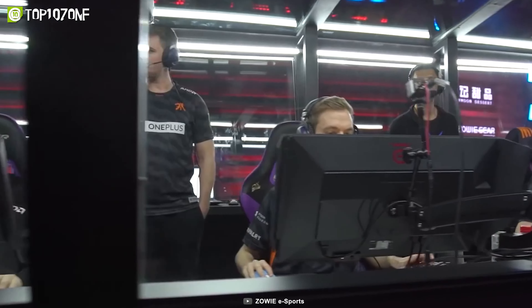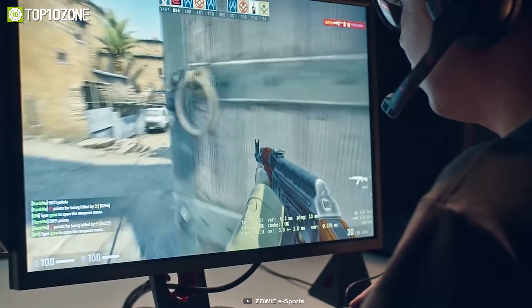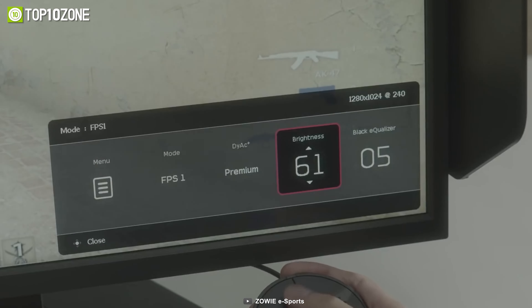Aside from that, it also has a sleek design with adjustable height, tilt, swivel, and pivot. You can customize your gaming experience with the S-Switch, which lets you easily access settings and switch between saved modes.